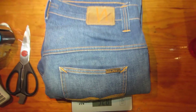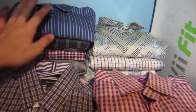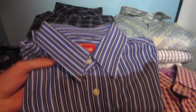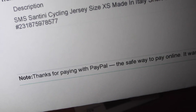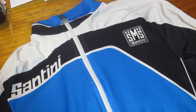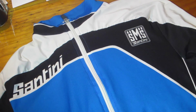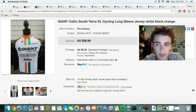I also sold this Ralph Lauren sweater for $29. The next item was a pair of nudie jeans, and these sold for $40. Next sale was this RM Williams shirt for $25. Next sale was an SMS Santani cycling jersey which sold for $19.99. And I'm also about to ship out this long-sleeved Giant cycling jersey — I paid about $8 for this one and it sold for $40.